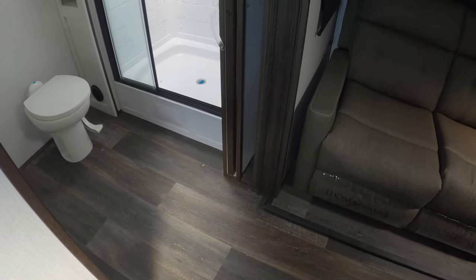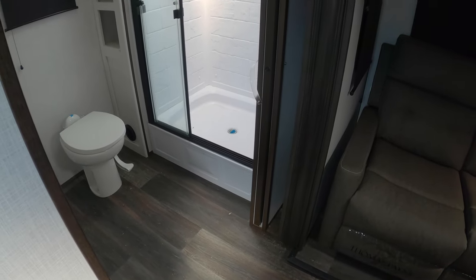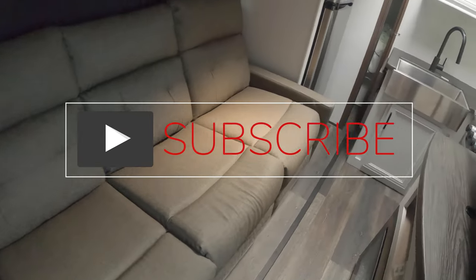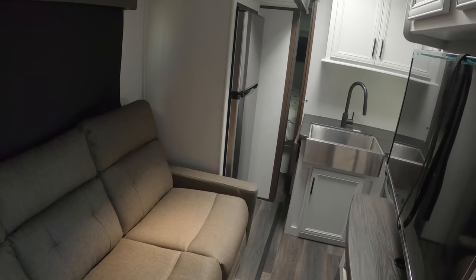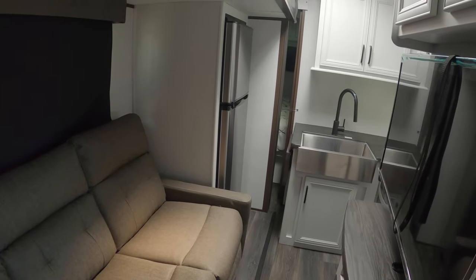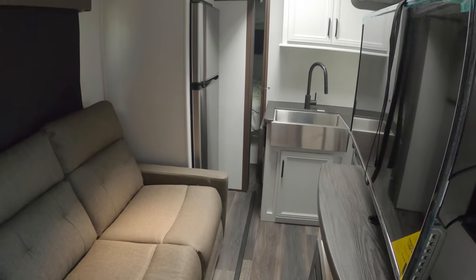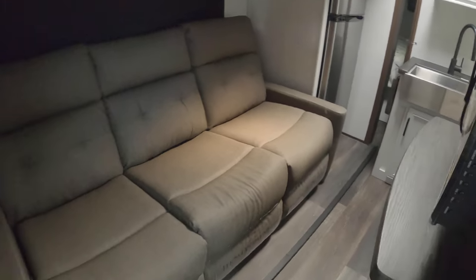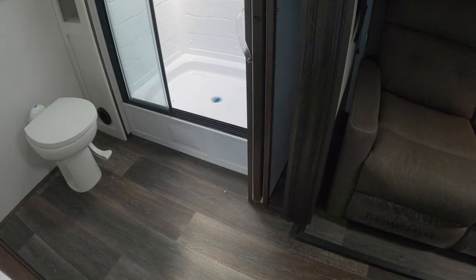With the slide room in, you can definitely access the bathroom when you make quick stops on the road. However, with the slide in you cannot access the bedroom — you have access to the refrigerator with no problems, the kitchen, and the bathroom, just not the bedroom without opening the slide.